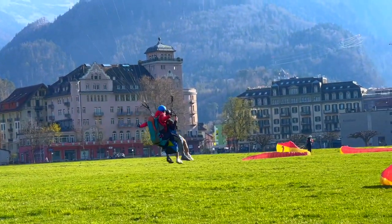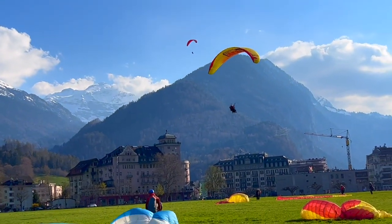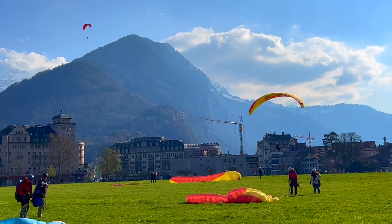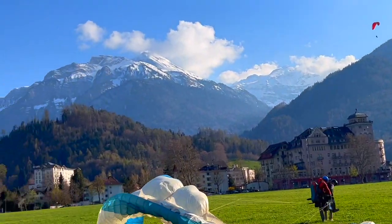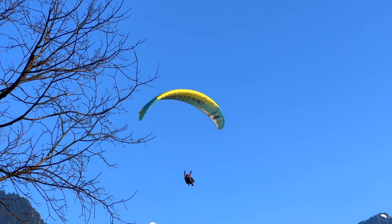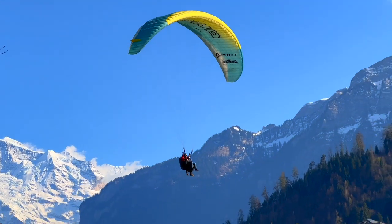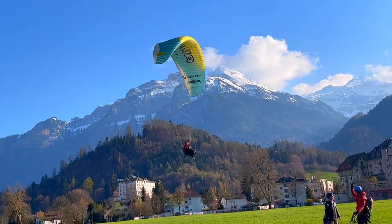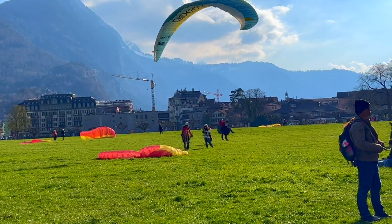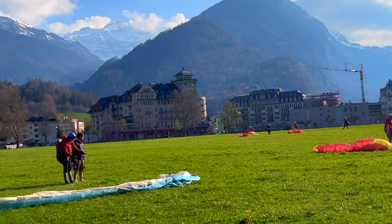After our cable car descent, we headed to Hohematte Park in Interlaken for some relaxation and more sights. The park was the perfect spot to unwind with its sprawling green lawns and stunning mountain views. It was thrilling to see paragliders floating in the sky and touching down right in front of us. The rest of the evening also offered a great opportunity for some leisurely shopping — we explored the charming city streets, browsing through local boutiques and stores. From Swiss souvenirs to alpine crafts, there were plenty of unique treasures to discover.